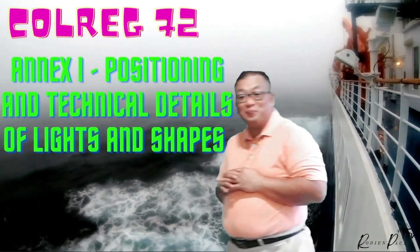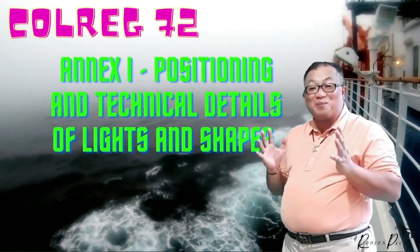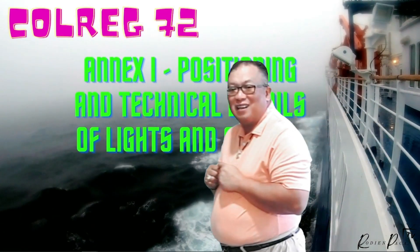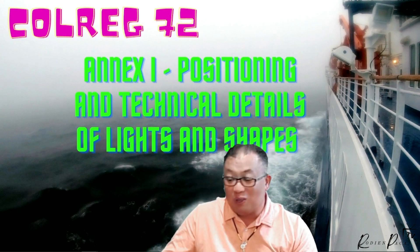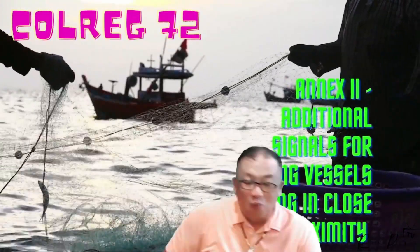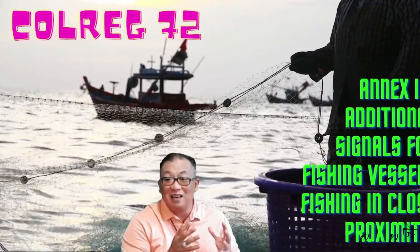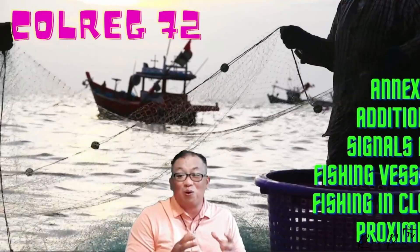We have discussed already COLREGs Annex 1 and all its subsections. Today we'll discuss Annex 2 of Collision Regulations 1972. Annex 1 talks about the positioning and technical details of lights and shapes. Annex 2 talks about additional signals for fishing vessels fishing in close proximity.